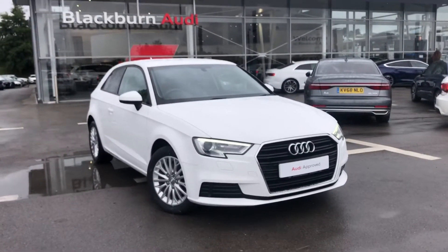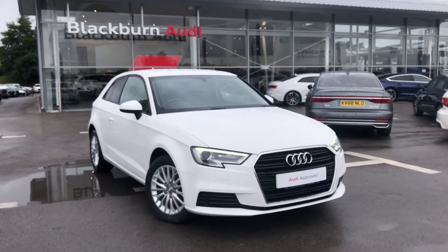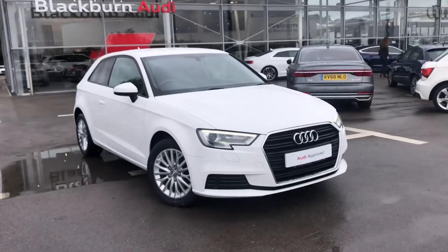So if you are interested or would like to book it for a test drive, we have some amazing offers on at the minute. So please don't hesitate to call 012 545 668 777.